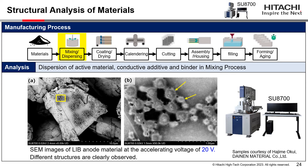This slide shows anode material with binder after the mixing and dispersing process. Normally it is not easy to identify the structure of binder with anode particles because each material consists mainly of carbon. However, by using an ultra-low accelerating voltage of just 20 volts on our new Schottky SEM SU8700, we can observe the fine structure of the binder on graphite anode particles.